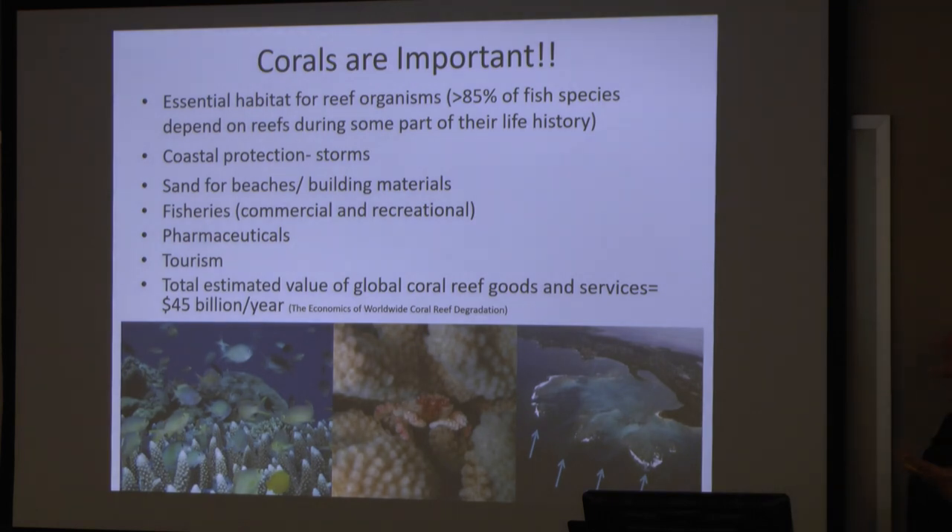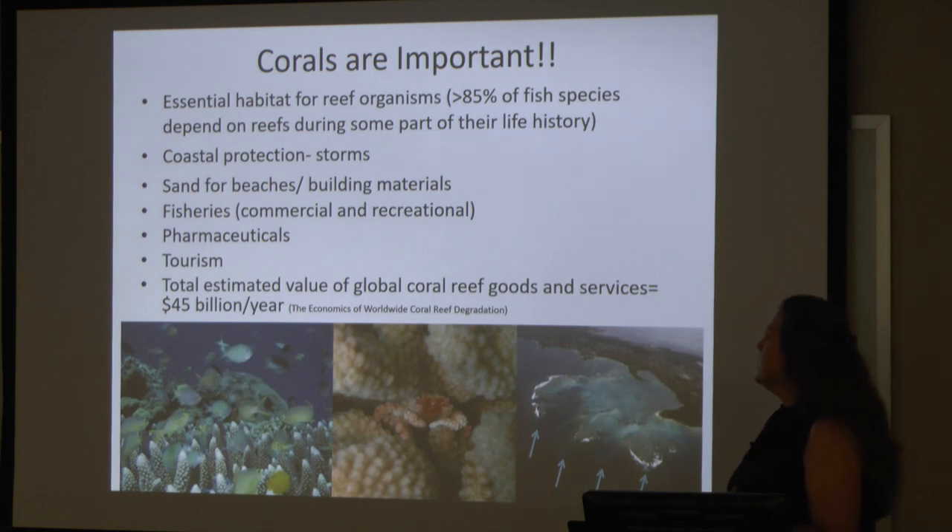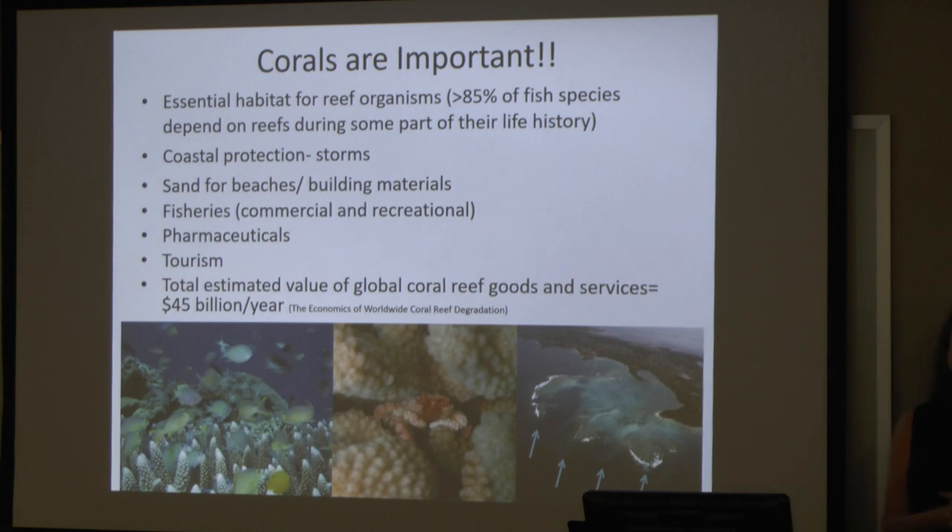Coral is important for a lot of different reasons. Mostly they provide and create habitat for a lot of organisms. In the ocean, about 85% of all fish species actually utilize reef systems at some point in their life — whether it's nursery habitat or areas where they find food, reefs serve a very important habitat as well as nutritional part of a lot of different organisms' lives.